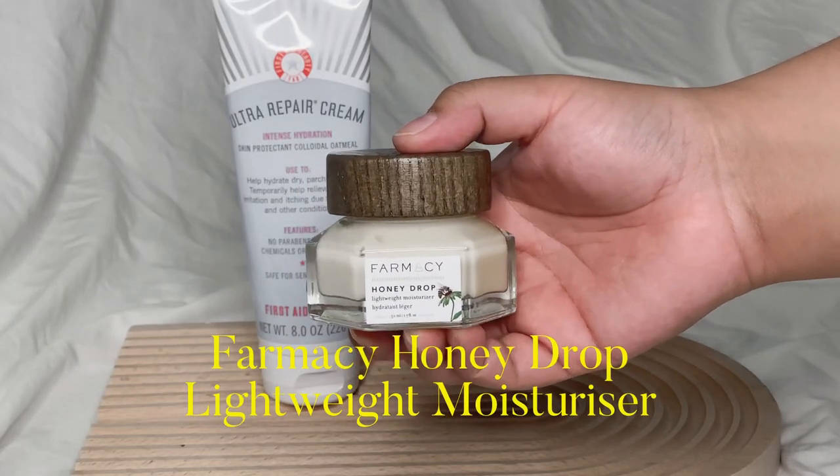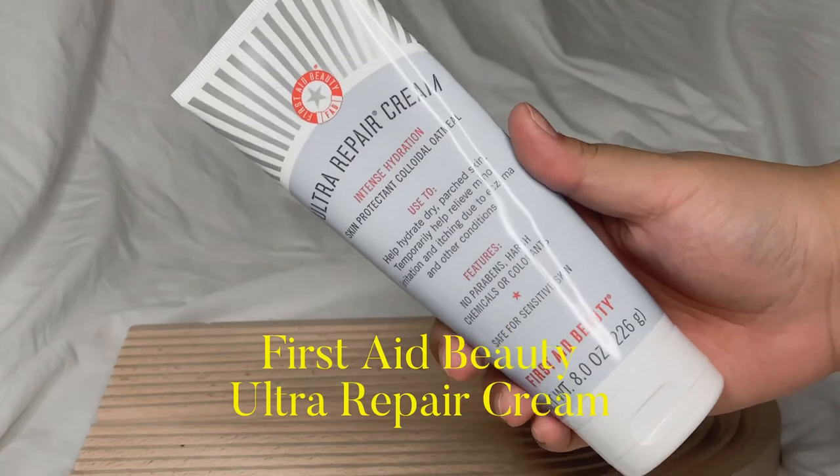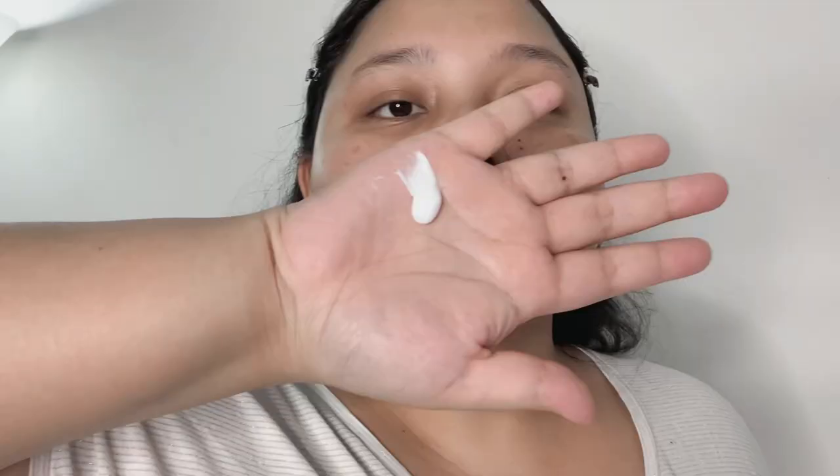For the last step I seal everything off with a moisturizer, and I have two. The first is the Farmacy Honey Drop Lightweight Moisturizer — I only use this when my skin is feeling more oily than usual. For most nights I prefer a thicker moisturizer, so I use the First Aid Beauty Ultra Repair Cream. I've had it for almost a year and it's nearly finished. I apply quite a lot on my face, neck, and down to my chest area.